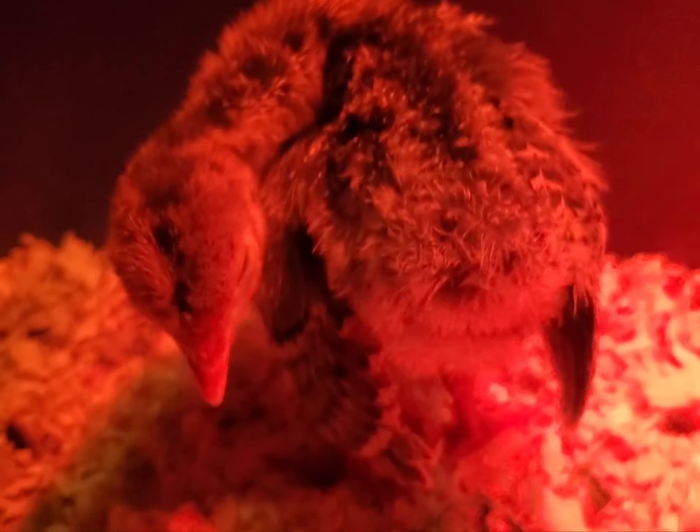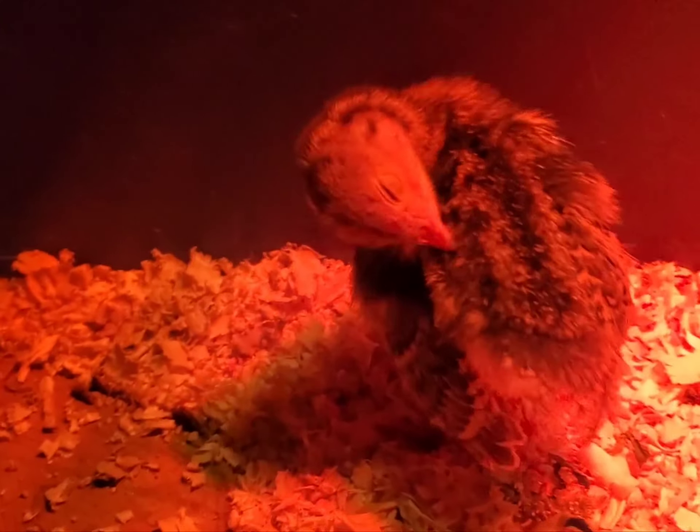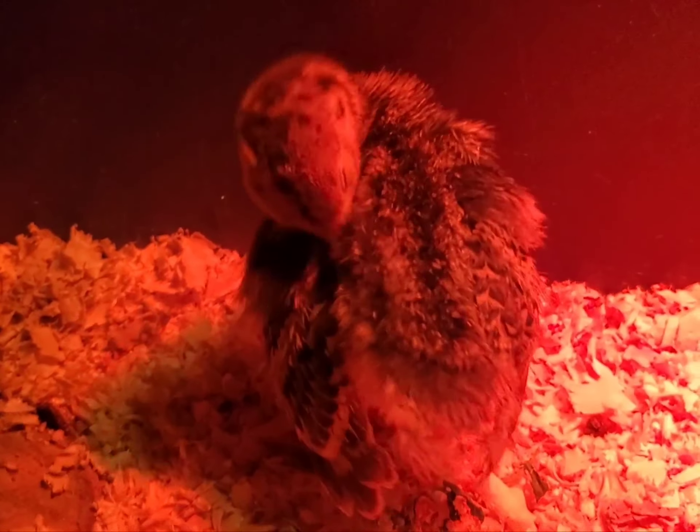She's doing quite well. We have a red heat lamp in here to keep her warm. This is one week and a day old. She's doing really good.